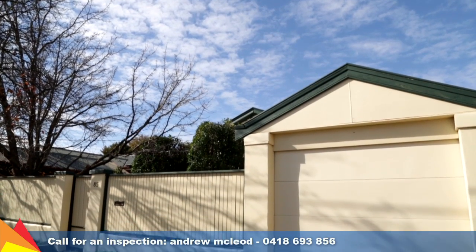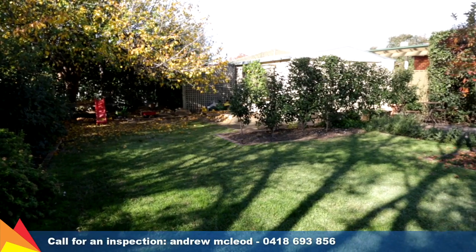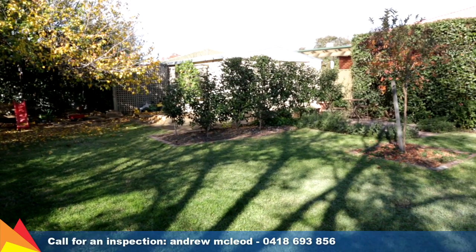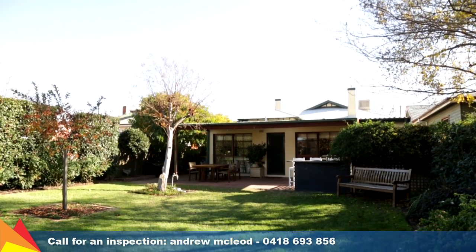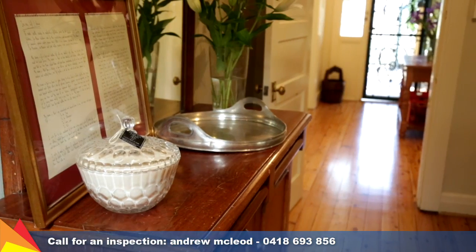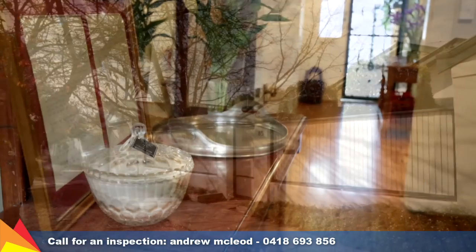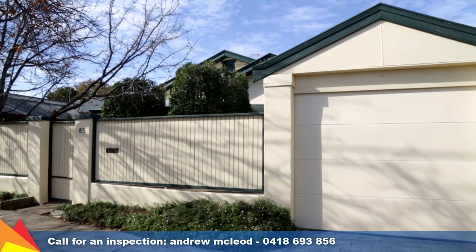Only metres to the South Wagga post office, butchery, bakery, and it's only a short stroll to the CBD, schools, preschool, restaurants, cafes, medical services. Wallundry Lagoon and Collins Park are practically on your doorstep. This home offers years of gracious and convenient city living in your own private oasis.